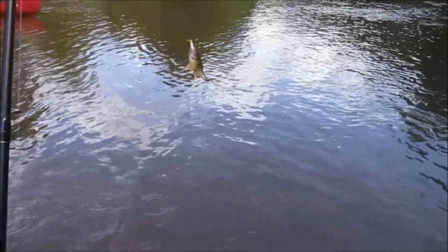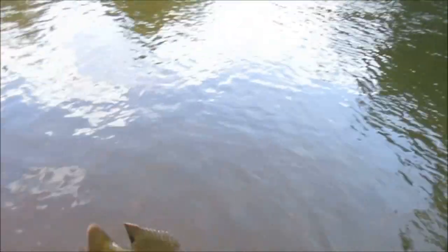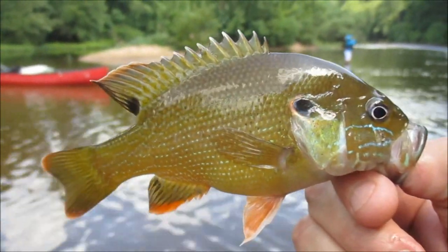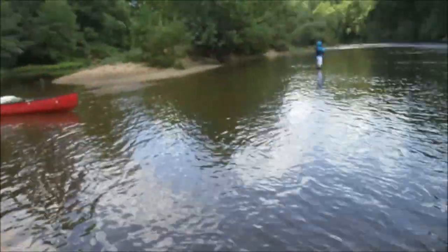There we go. All right, pretty little green sunfish, guys. Thought I had a smallmouth, but he's got completely orange fins. Beautiful male green sunfish. Look at that beauty. What a beauty. Heck yeah. Green sunfish.